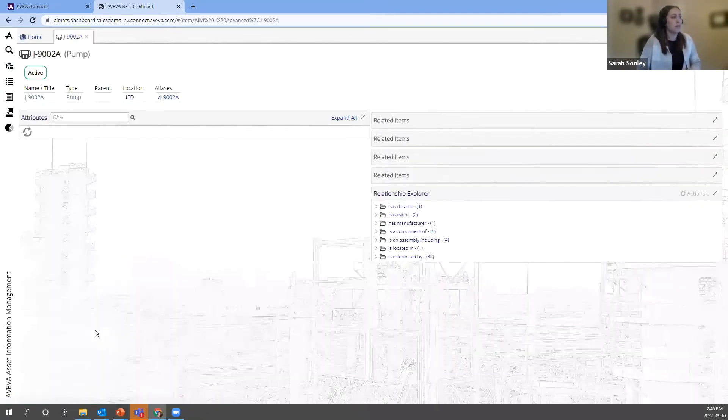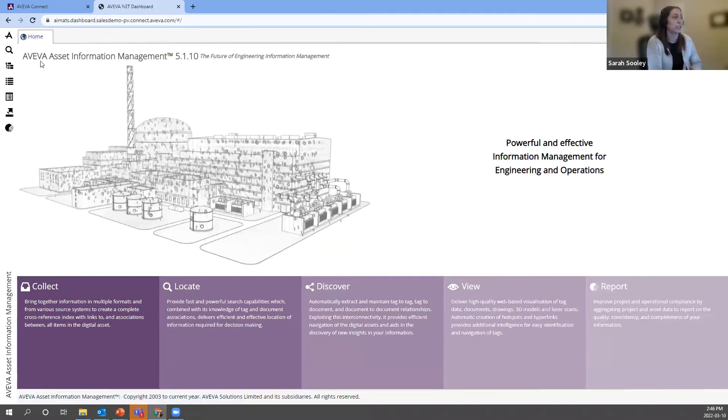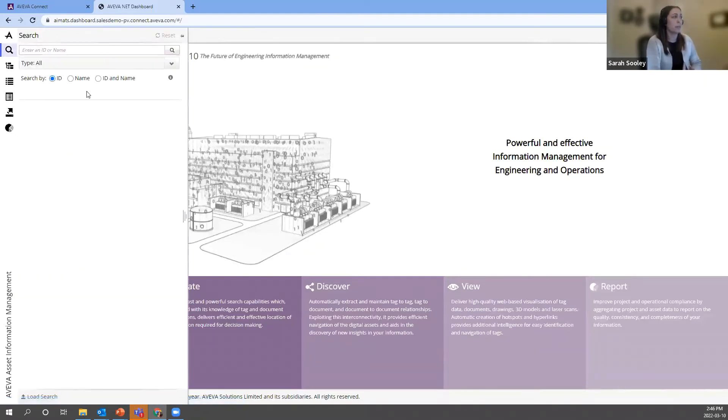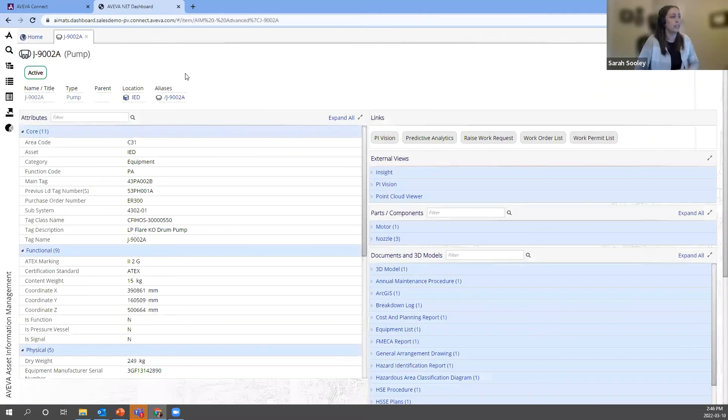That brought us to the tag summary page for this pump, which contains all the information we have on this piece of equipment. But I also want to show you the Search function. Going into Search, you can see we can enter an ID or a name, and we can drill down by the type of item we're searching for. Since we know the name, I'm just going to type in J9002A. You can see the results populated here — the first result is J9002A and the type is pump, so we can be fairly certain this is the exact pump we're looking for. And here we go, right back to our tag summary page.